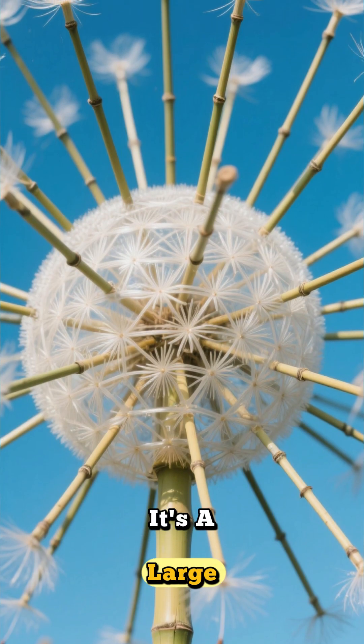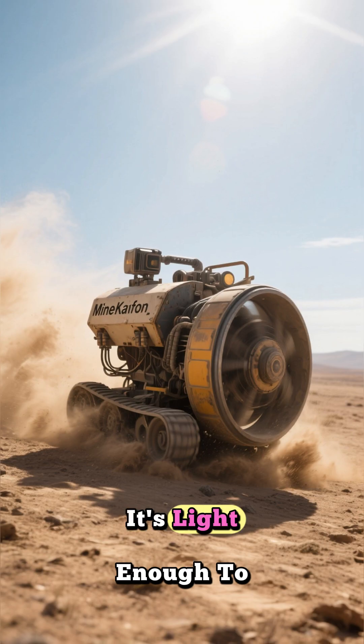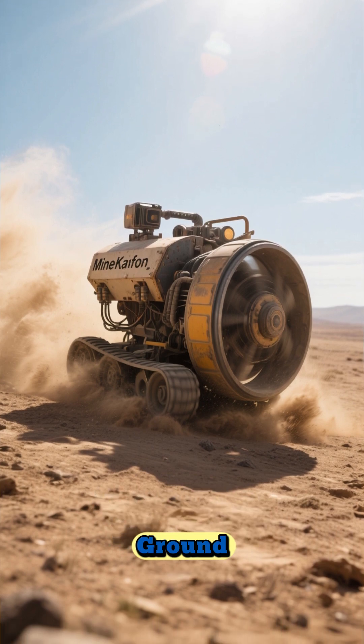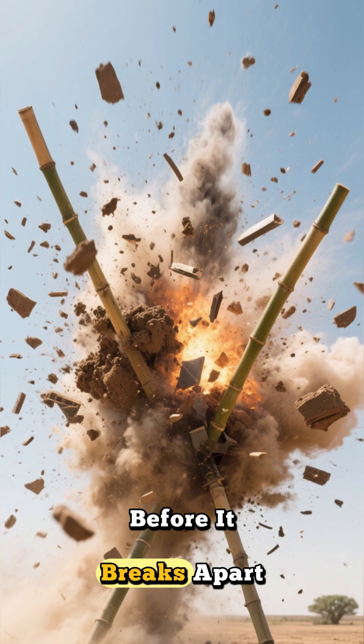Just look at it. It's a large dandelion-like structure made from bamboo and recycled plastic. It's light enough to be pushed by the wind, but just heavy enough to detonate landmines as it rolls across the ground. Each one is designed to withstand up to three explosions before it breaks apart.